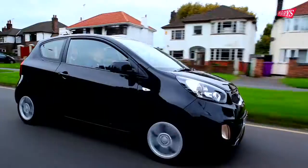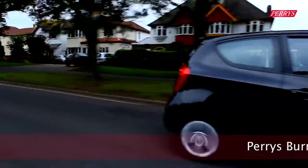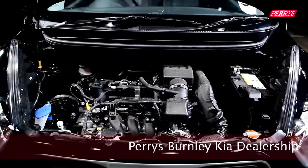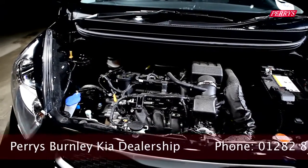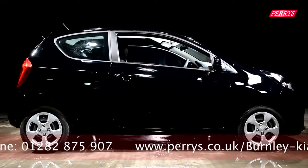South Korean manufacturer Kia is enjoying a surge in popularity in recent months after launching several superb new cars. The new Kia Picanto city car is one of these, and with efficient new engines and an attractive design, it is becoming one of the most exciting car manufacturers in the UK.